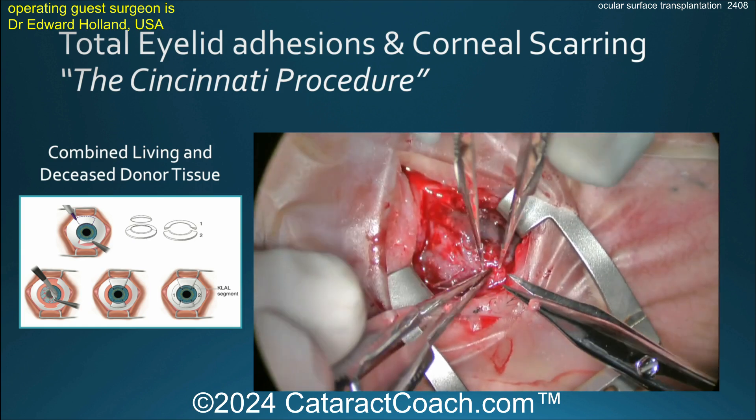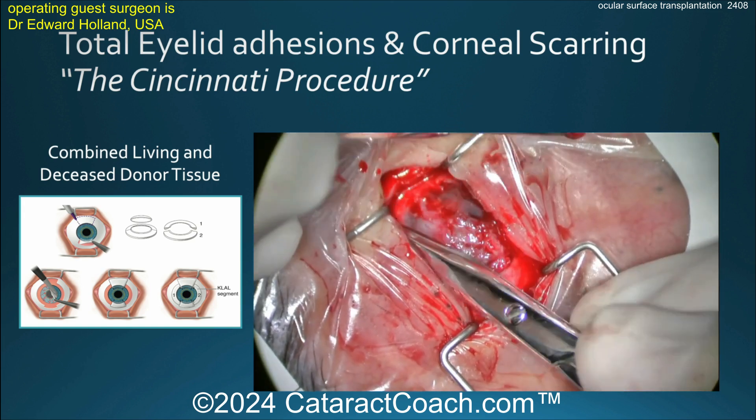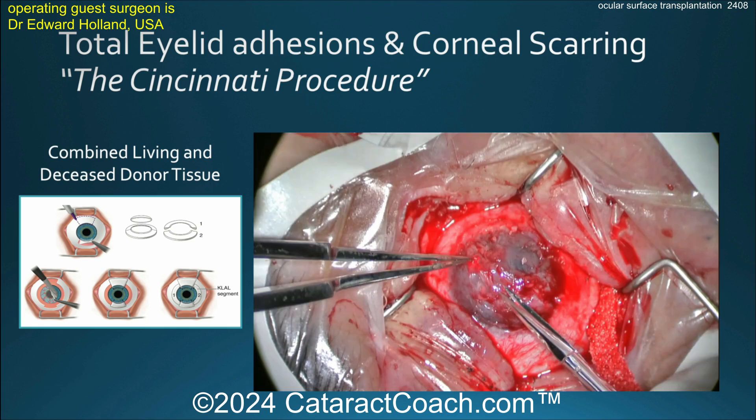If you heard yesterday's podcast, he's also helping to design centers of excellence across the U.S., and hopefully even internationally, to teach these techniques to other surgeons to help the thousands of patients in the U.S. alone who suffer from this.